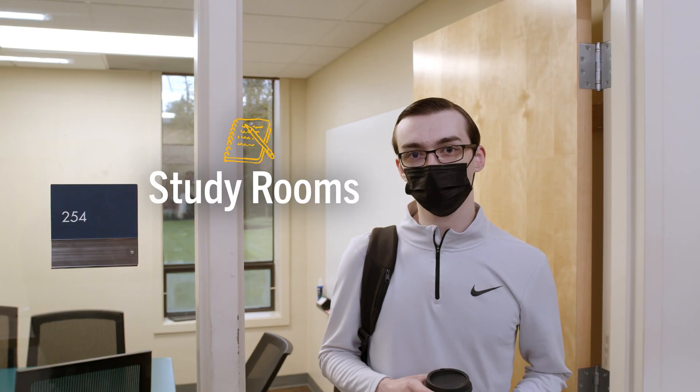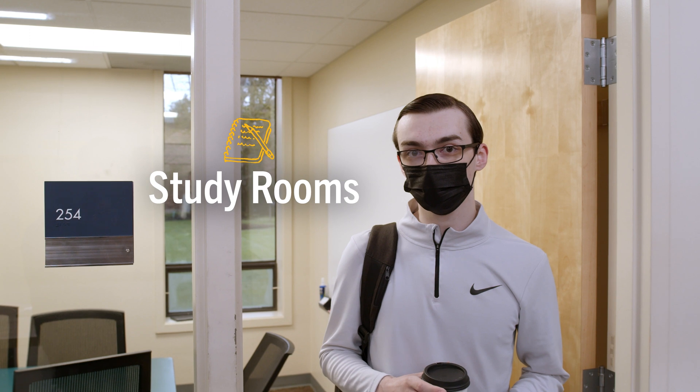This is one of the study rooms in the Maker Hub. This is a great place for senior design meetings, as well as other group projects and a great place to do homework.